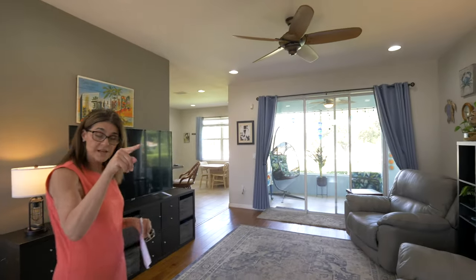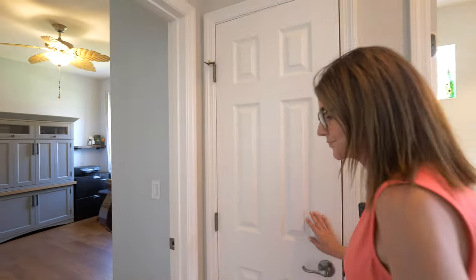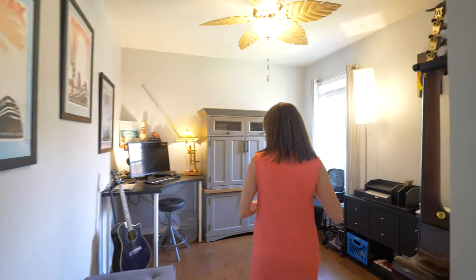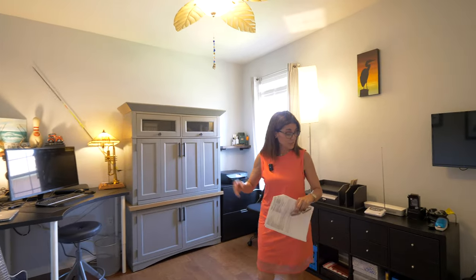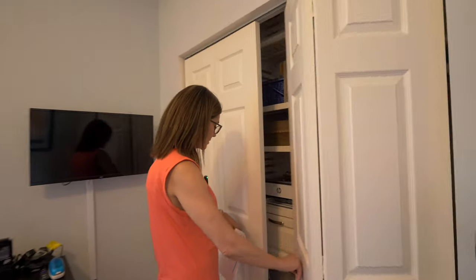We'll go over to this side of the house where we show you the two bedrooms. Here you have a nice size linen closet, and then here you have the second bedroom — they use it as their office but it's really a nice space. And there is a closet; it's a full bedroom with a closet.